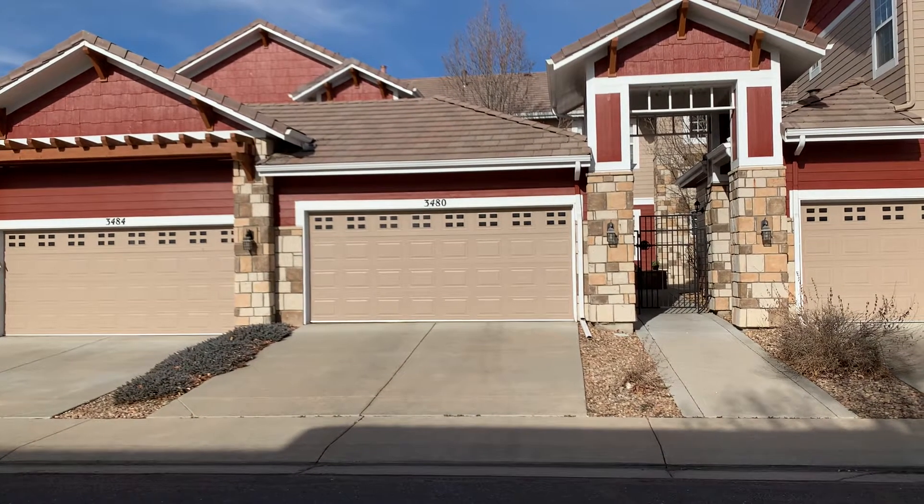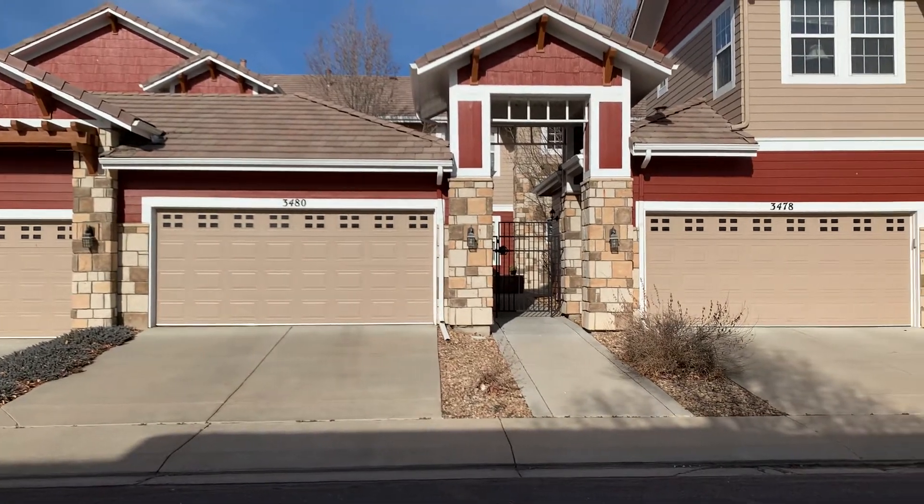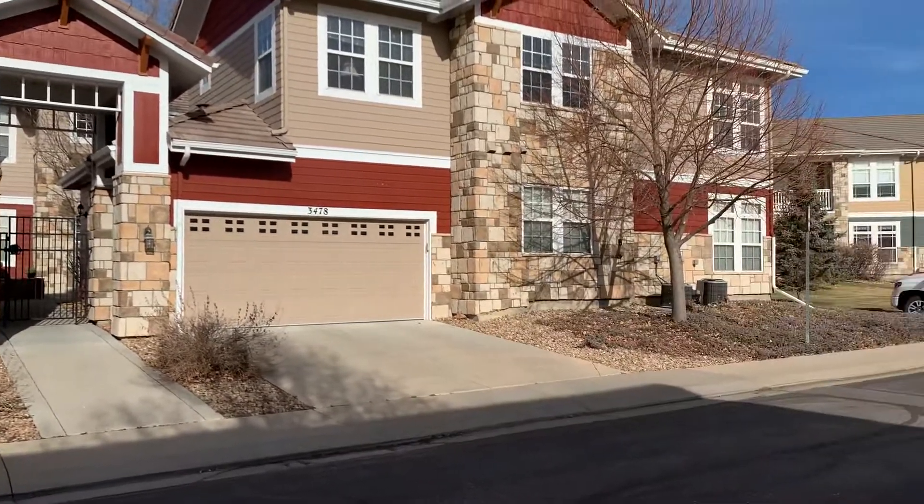Hi everyone. I'm standing outside a two-bedroom, two-bath, 1,310-square-foot condo in Broomfield located at 3,484 Mollie Circle.